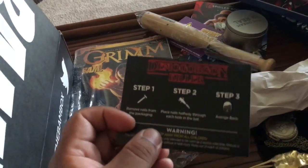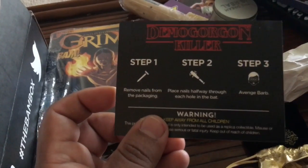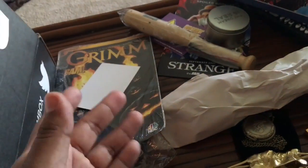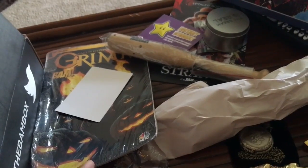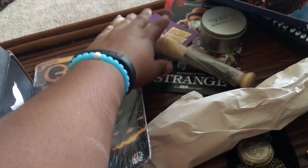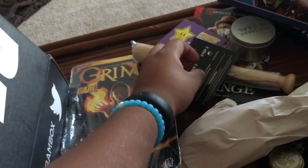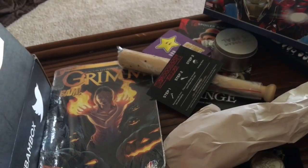Here's a little information card about the weapon. Basically it tells you what to do with the nails that come with it — you remove the nails from the packaging and place them halfway through each hole in the bat. Step three is to avenge Barb. So this is an actual weapon replica — if you do have children, keep it away from them. Luckily I don't have children. But I'll be careful with it. If you have violent tendencies, do not use it. It could be used as a weapon.